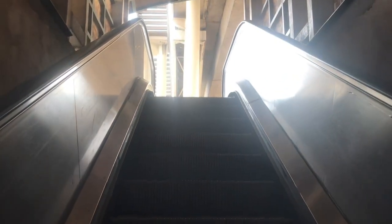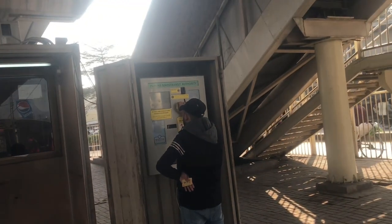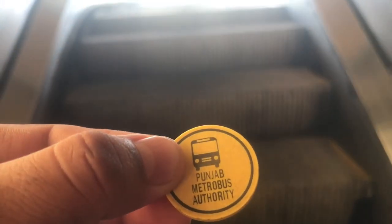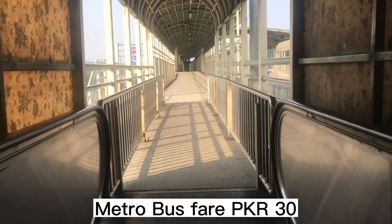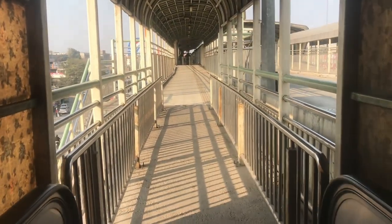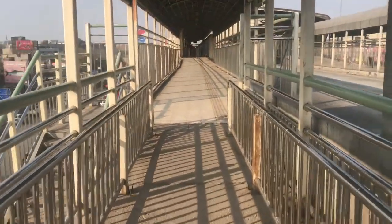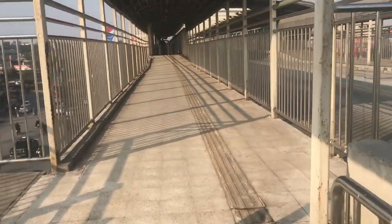So now I am in the metro station. Here I am taking a ticket in front of me and then I will show you how the metro bus is. This is the token that you scan and its cost is 30 rupees. Here we can scan the token and then we will go.